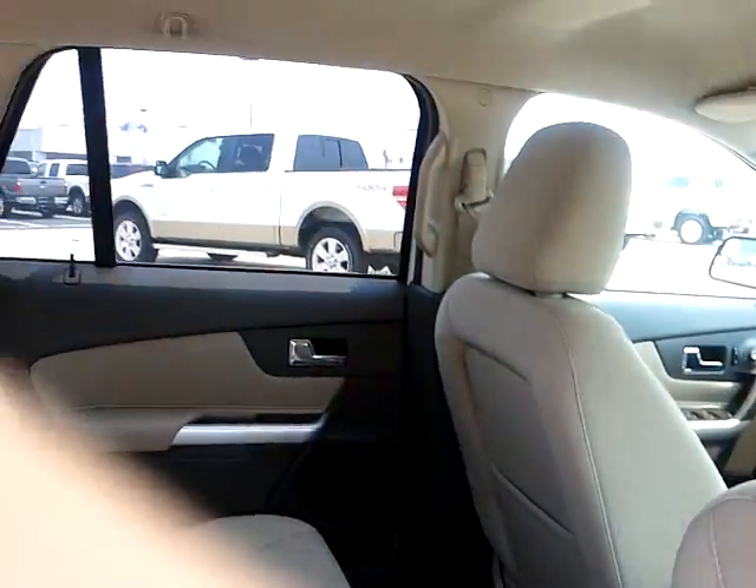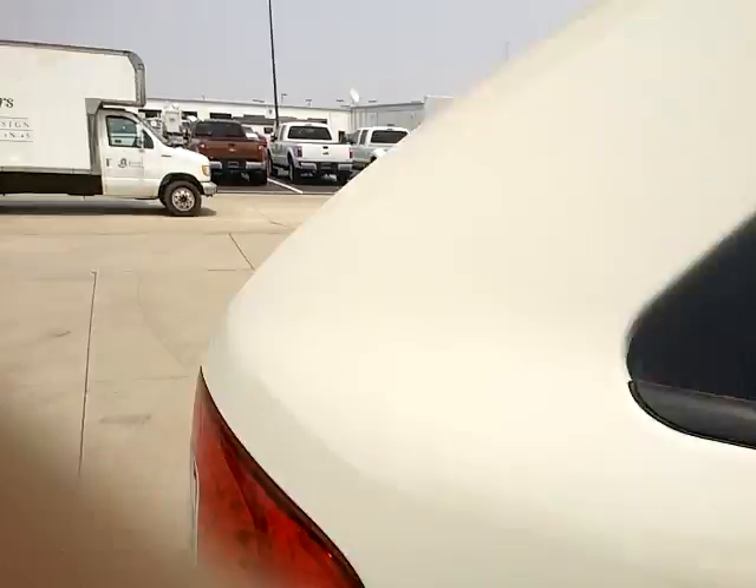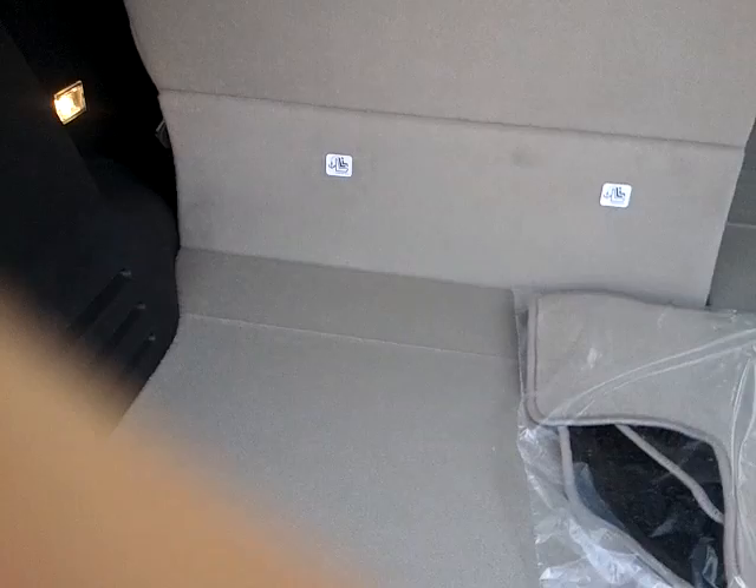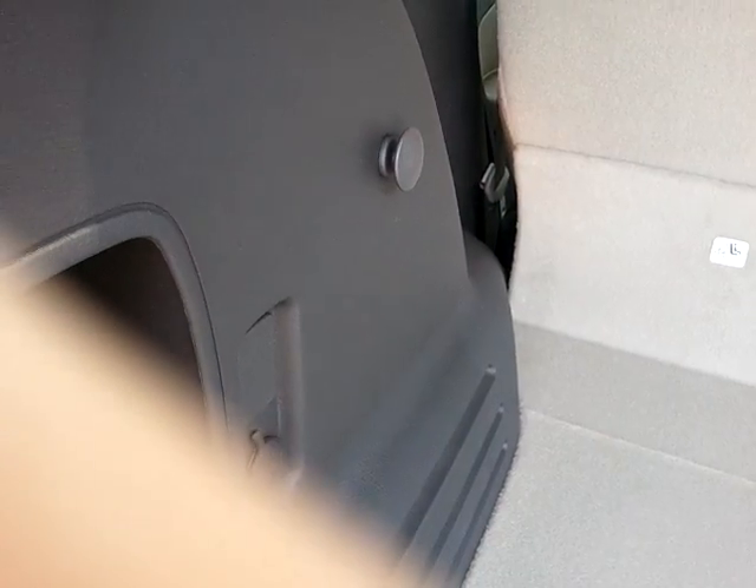You have the split fold seating in the second row here. Pockets back here. Here's a look at your cargo area. You have a 12-volt plug-in right over here.